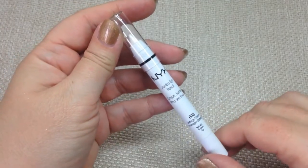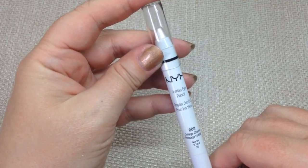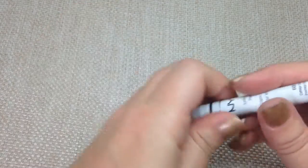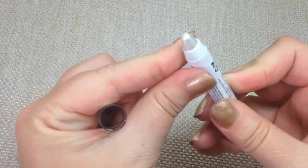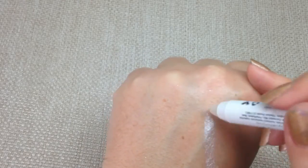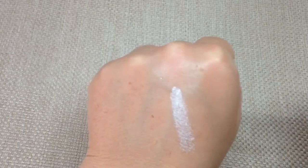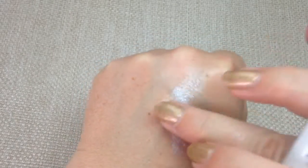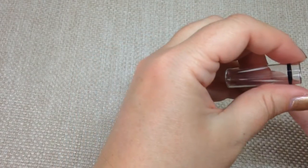Another pencil is a jumbo eye pencil in 608 Cottage Cheese. I'm pretty sure you have to sharpen these because this one doesn't twist either — it just looks really fancy. It's a really pearly, beautiful white colour and I'd use that as a highlight on my eyes — it blends out really nicely.